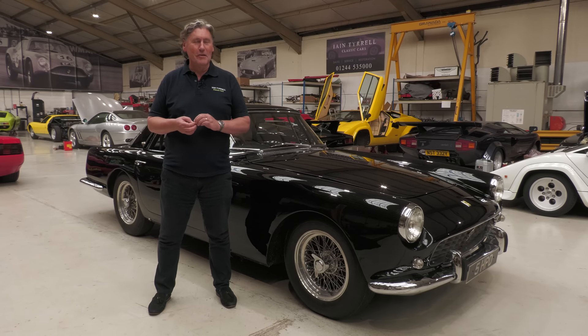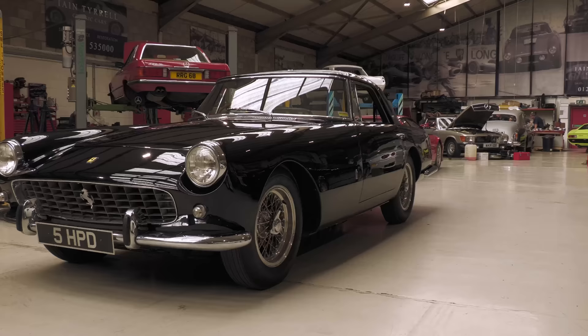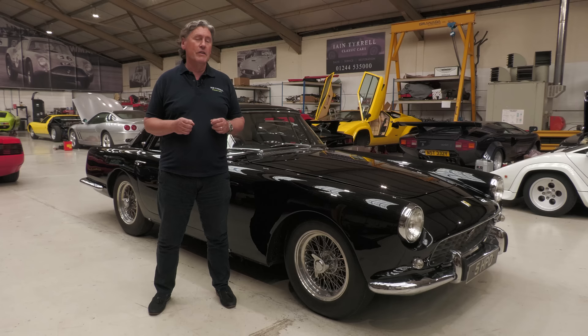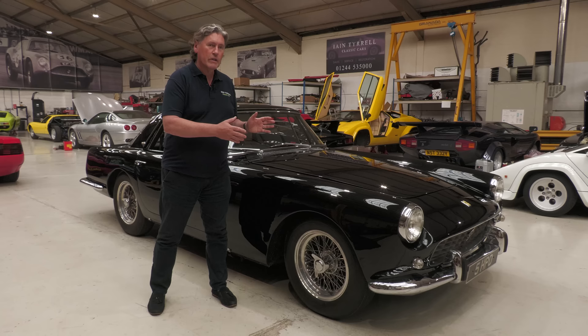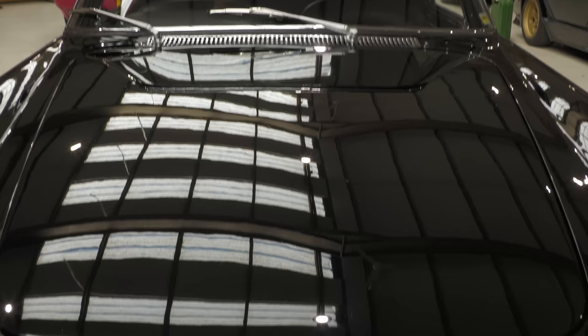Hello and welcome to another Tyrell's Classic Workshop. This time round we've got a very interesting and very historic car here. This is a 1958 Ferrari 250 GT Pininfarina Coupe.